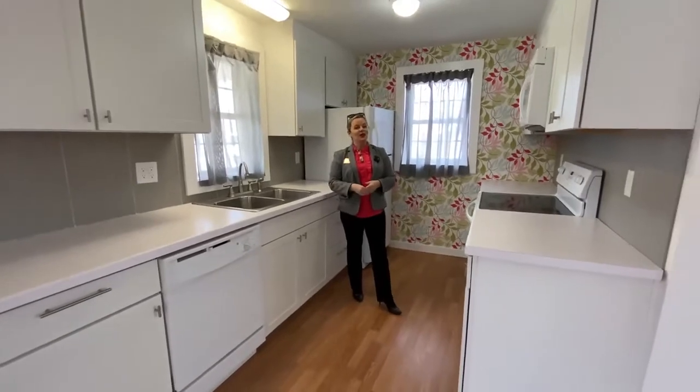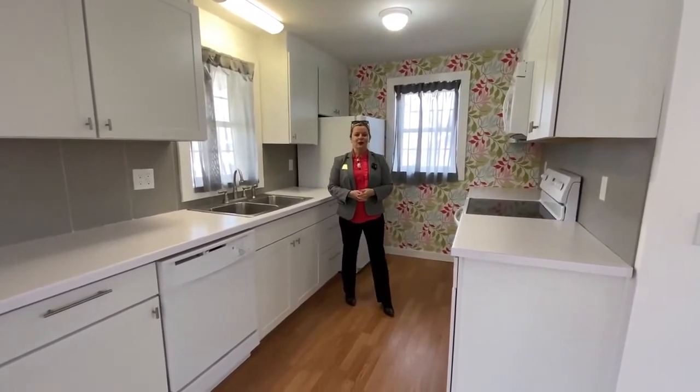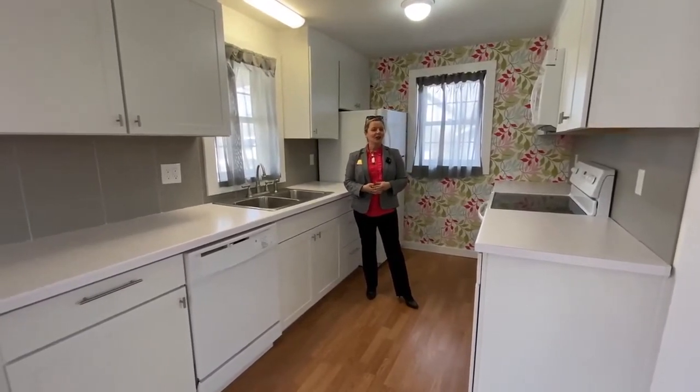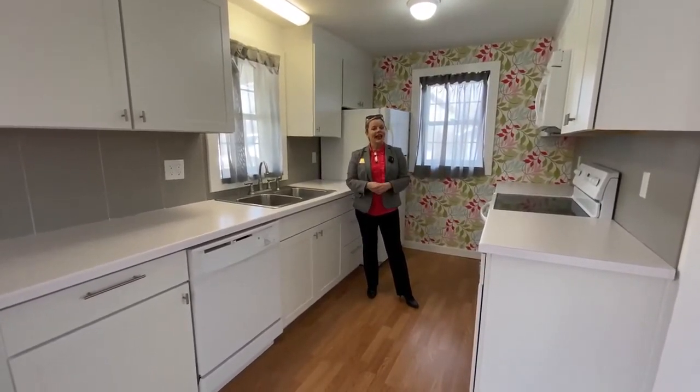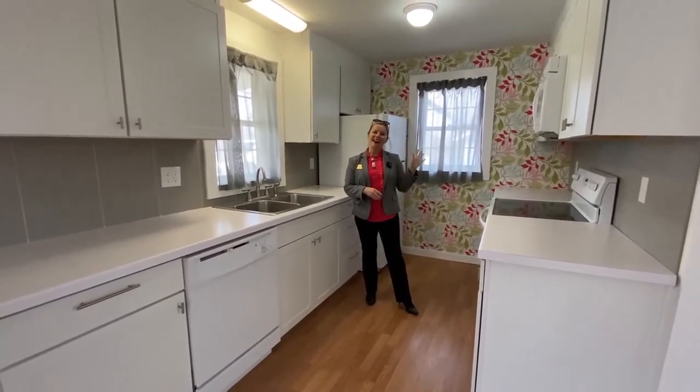I want to thank you for touring this home in our See It Now property tour. If you'd like more information about this gorgeous property, give Sam Martin a call or you can call our office at 912-695-6967. Bye!